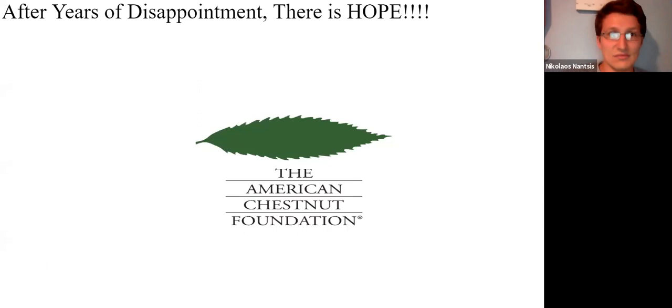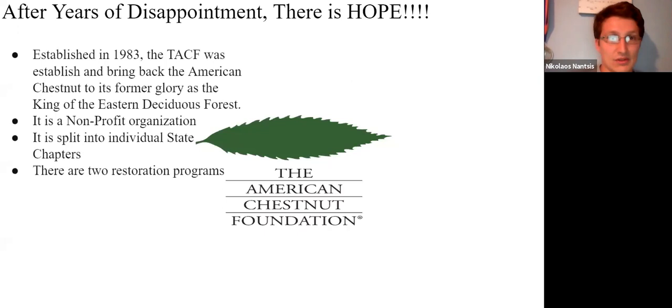In 1983, a new hope arose. After years of failed experimentation and restoration efforts, the American Chestnut Foundation was born. Established to bring this tree back to its former glory as the king of the eastern forest, they're a non-profit organization — one I donate to personally — split into individual state chapters, all working toward the same goal of restoring this tree's necessary ecological niche in the ecosystem. There are two programs to restore this tree.